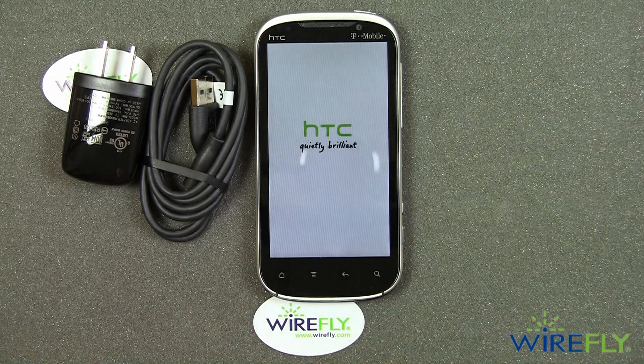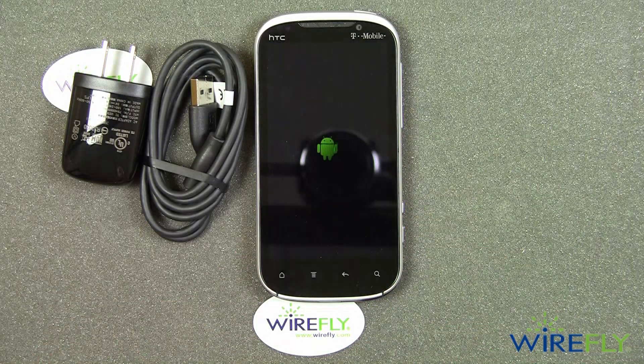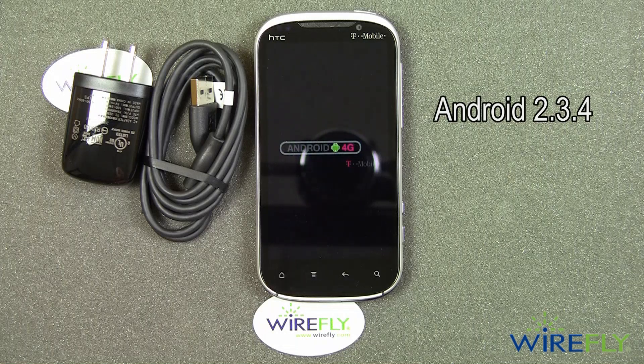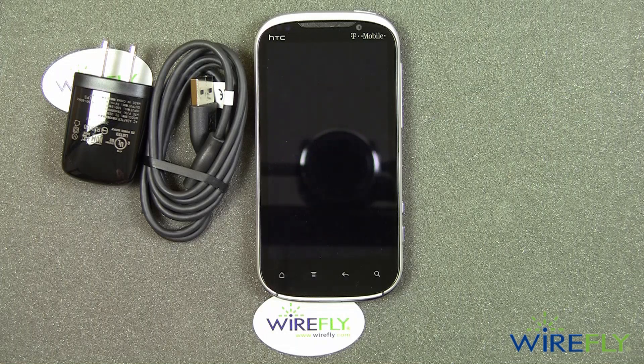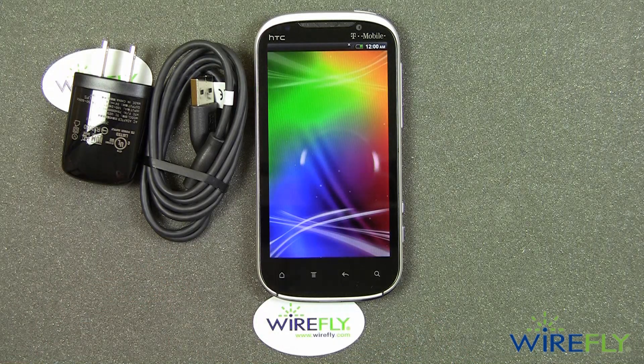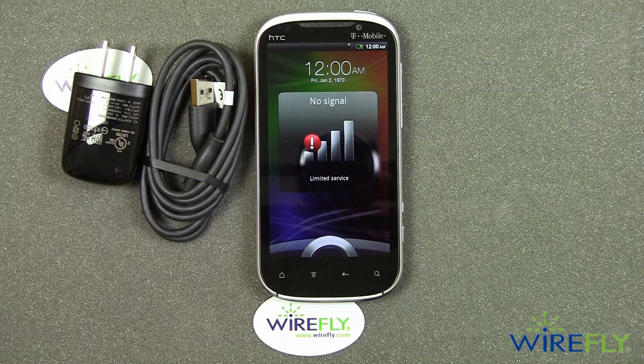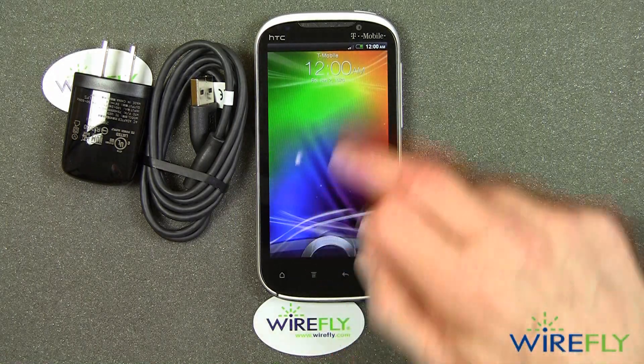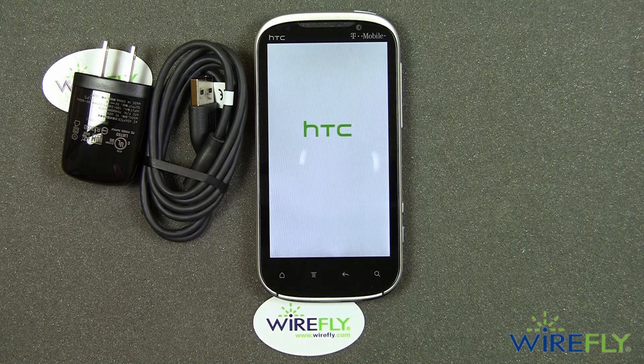That should make it especially fast. It runs Android 2.3.4 with HTC Sense 3.0. Here we go — it's looking for a signal, and I'm going to get into the Sense 3.0 user interface.